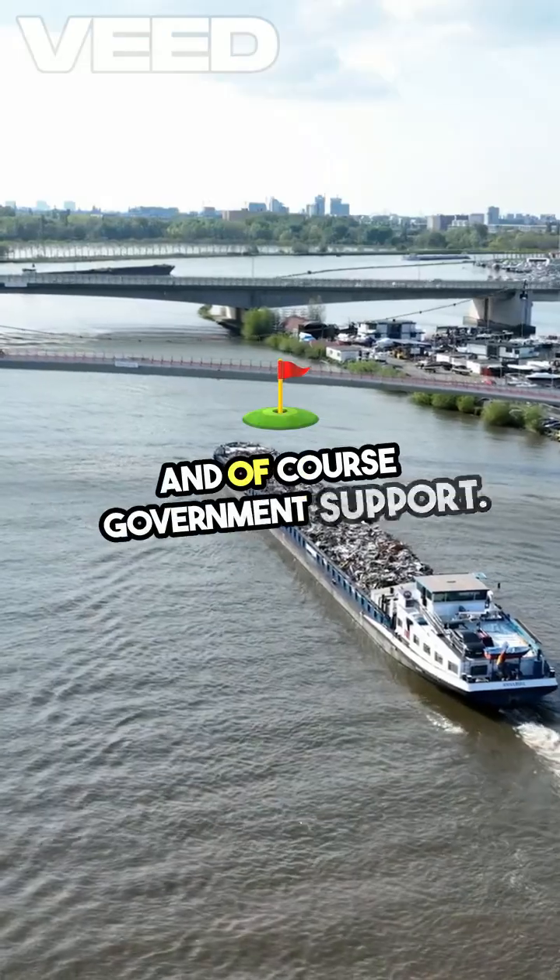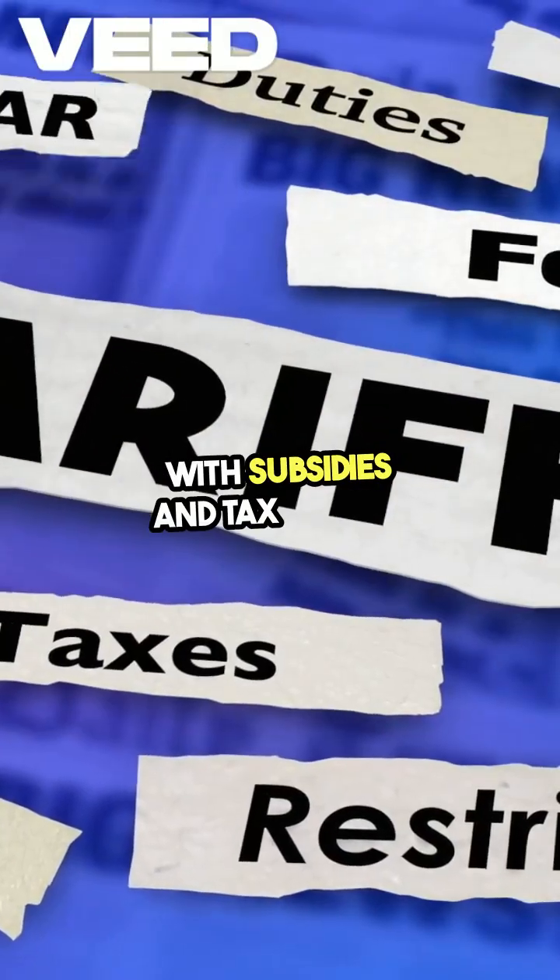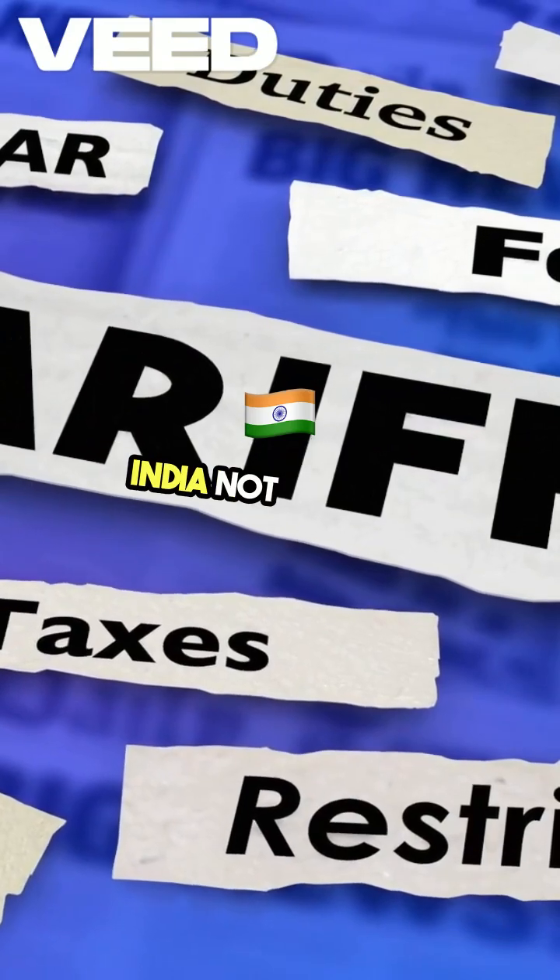And of course, government support. China backs its industry aggressively with subsidies and tax breaks. India? Not so much.